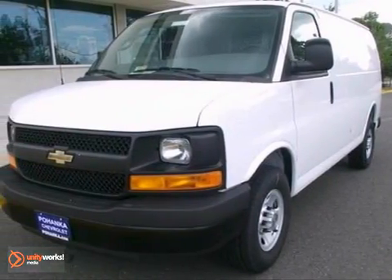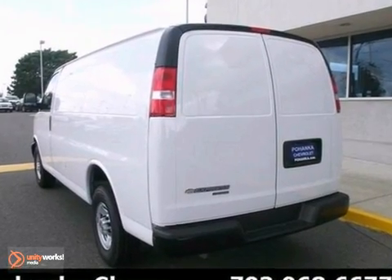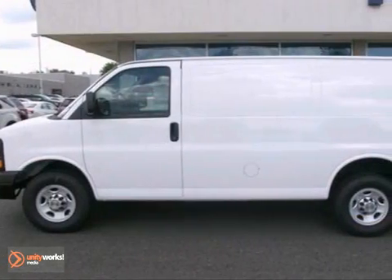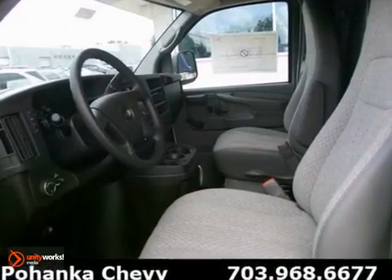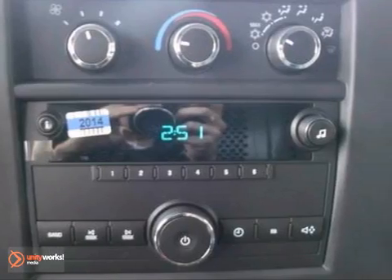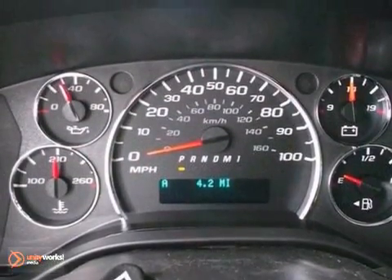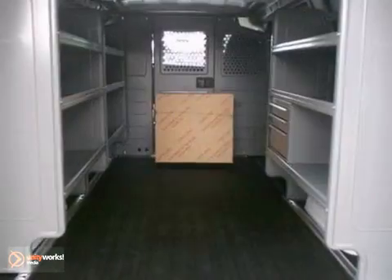You're going to get many years of use out of this trustworthy 2012 Chevrolet Express van. It comes with everything you need like the cargo shelving, the bulkhead divider, and AM-FM stereo. It also has air conditioning and tinted glass. With its cavernous interior, powerful performance, and rock-solid build quality, this full-size cargo van is an excellent choice.